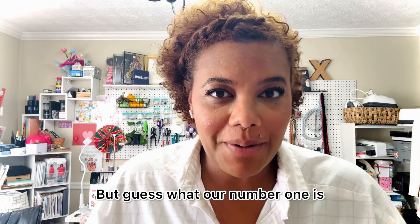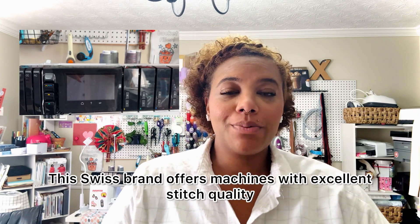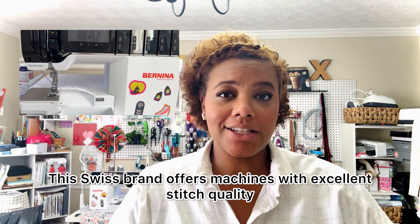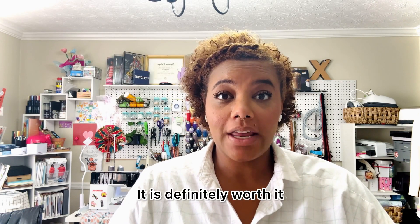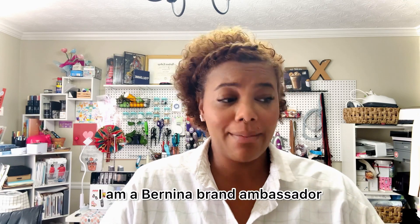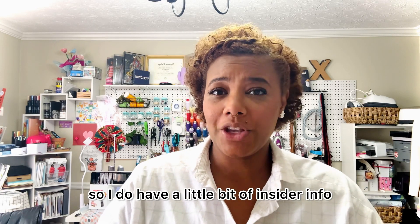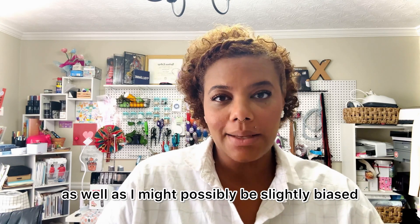But guess what our number one is? Coming in at number one I have Bernina. This Swiss brand offers machines with excellent stitch quality and easy-to-use interfaces. It is definitely worth it if you're considering spending a little bit more for quality. I am a Bernina brand ambassador so I do have a little bit of insider info — and I might possibly be slightly biased.